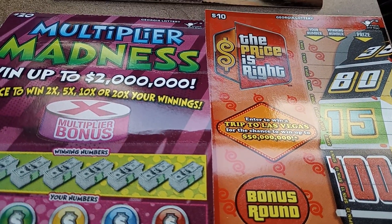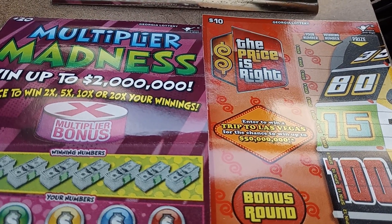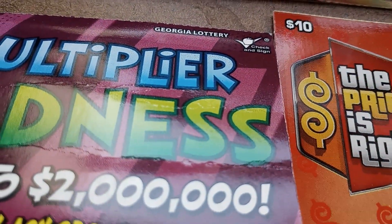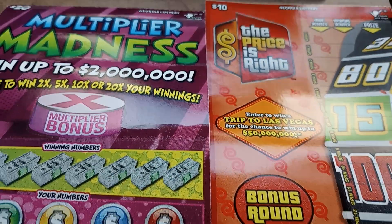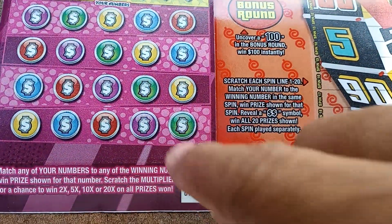Welcome to all of my scratch channels, all of my slot channels, and everybody else that watches our videos around the world to see how we do on these Georgia lottery tickets. I am Slim Lee Scratchers, bringing you the Georgia lottery tickets. This is a $30 session from the Skills Machine Win.